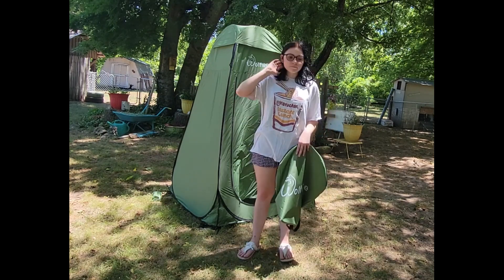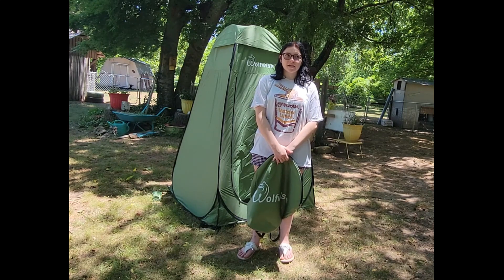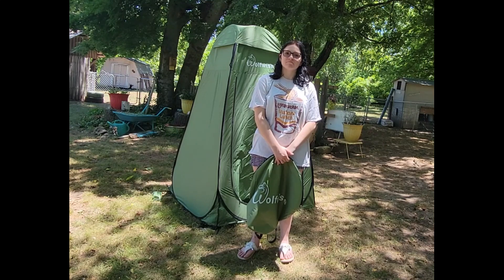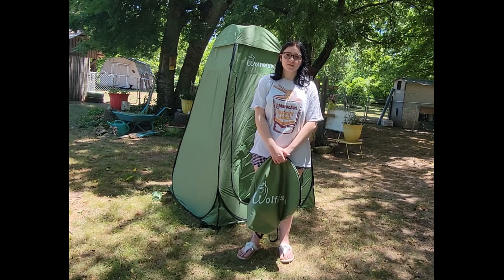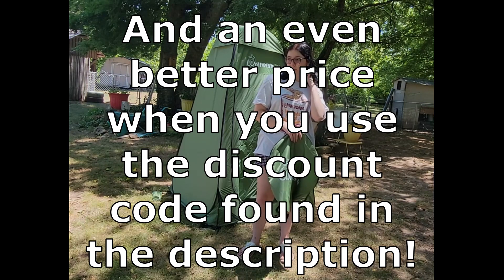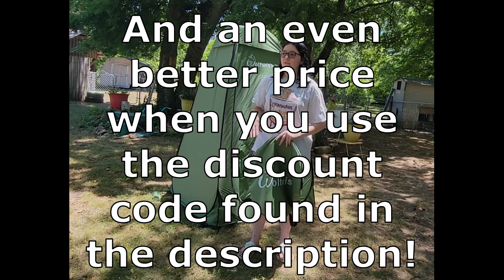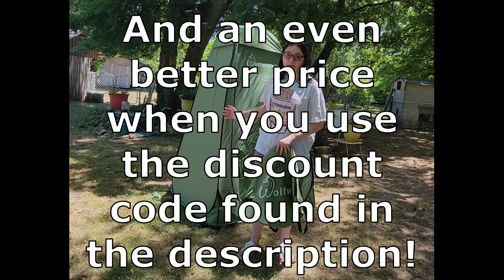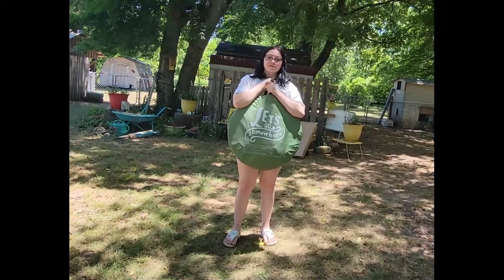So I would give it nine or ten out of ten — I'd recommend it to somebody else, it's very useful. The price point is very good, it's worth your money and your time if camping is something you'd like to do, or if you need this for get-togethers. It does what it's supposed to do. Thank you for watching — let's go somewhere.